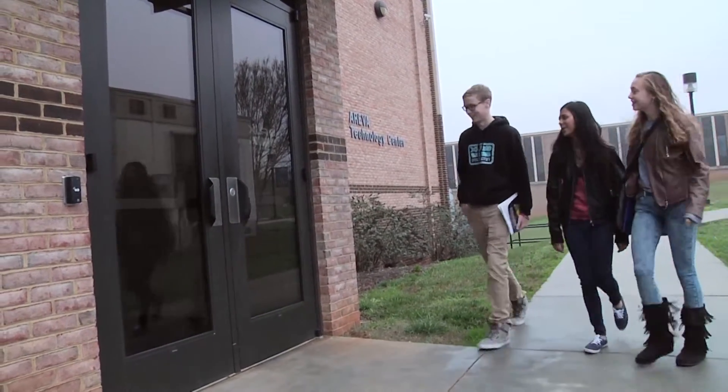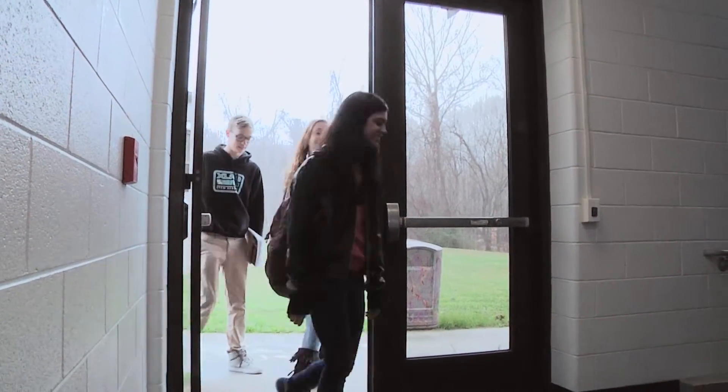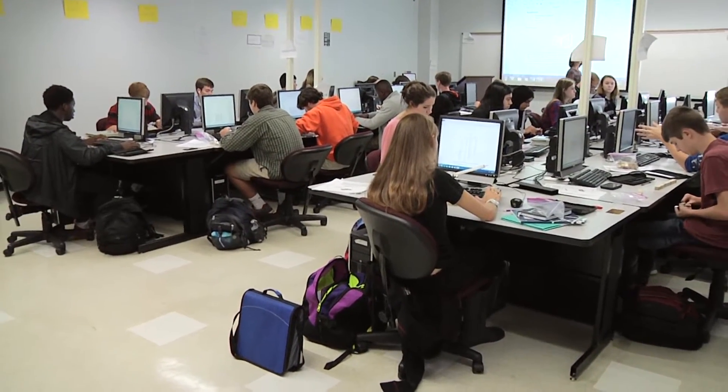Students take classes in Engineering, Math and Science at the STEM Academy and then return to their base schools in the afternoon to take their English and History classes. Students in their junior year take all of their classes as a cohort and all classes are dual enrolled with CVCC. The engineering classes used in the STEM Academy curriculum are part of Project Lead the Way.